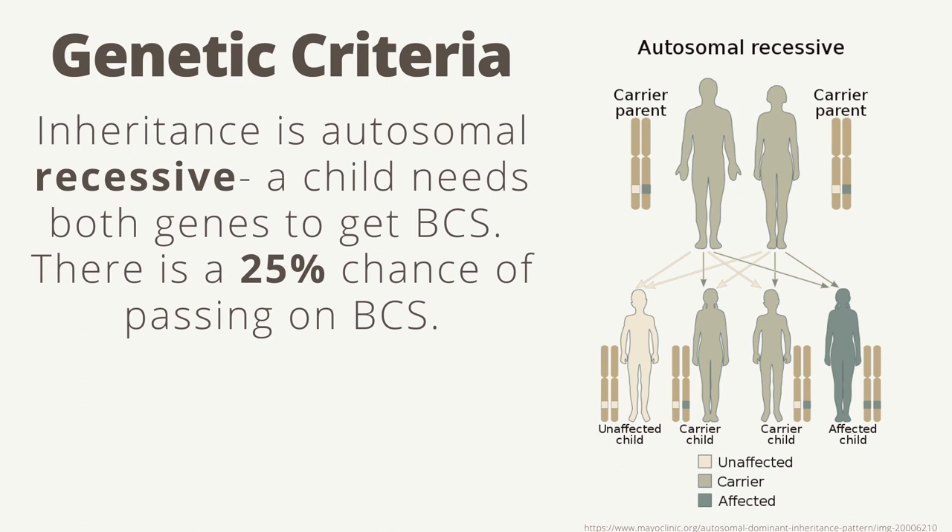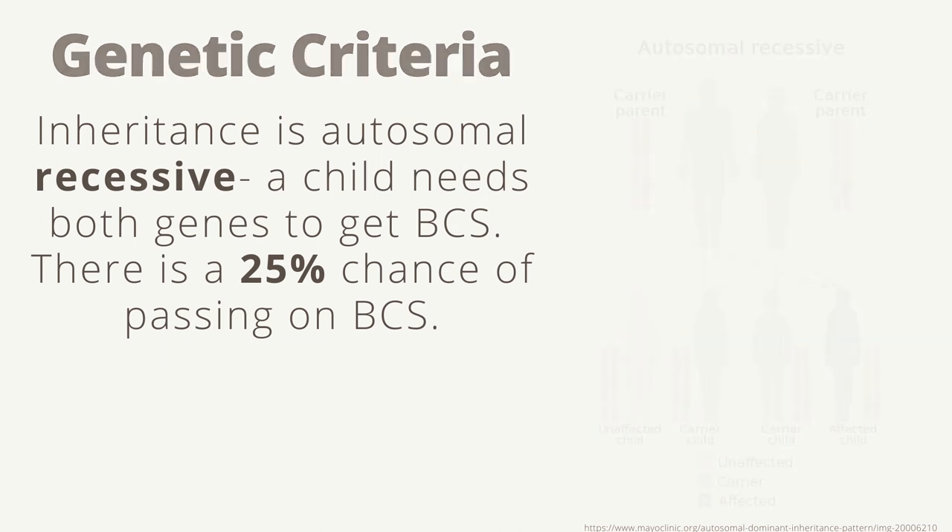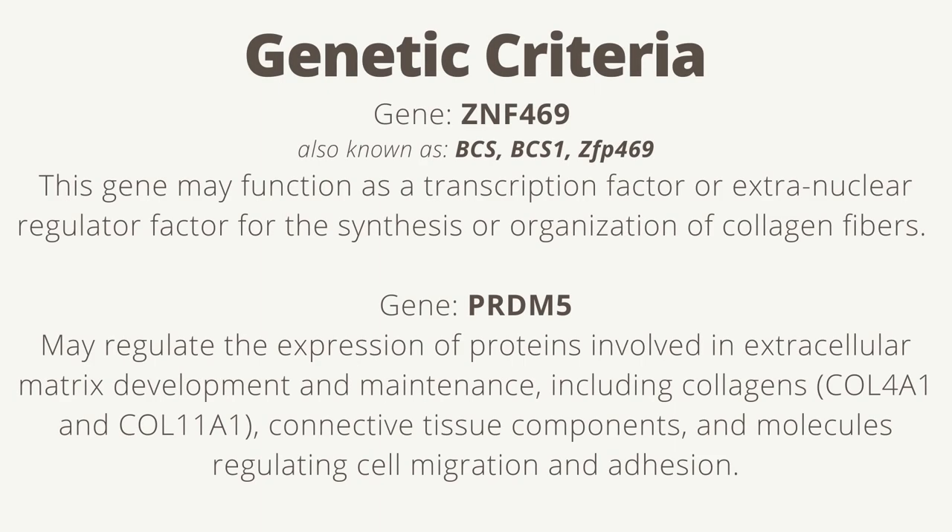BCS also has genetic criteria and has autosomal recessive inheritance, meaning a child needs both genes to get BCS. There is a 25% chance of passing on BCS if both parents are carriers. There are two genes that can cause BCS. Gene ZNF469, also known as BCS1 or ZF4P69, may function as a transcription factor or extra-nuclear regulator factor for the synthesis or organization of collagen fibers.